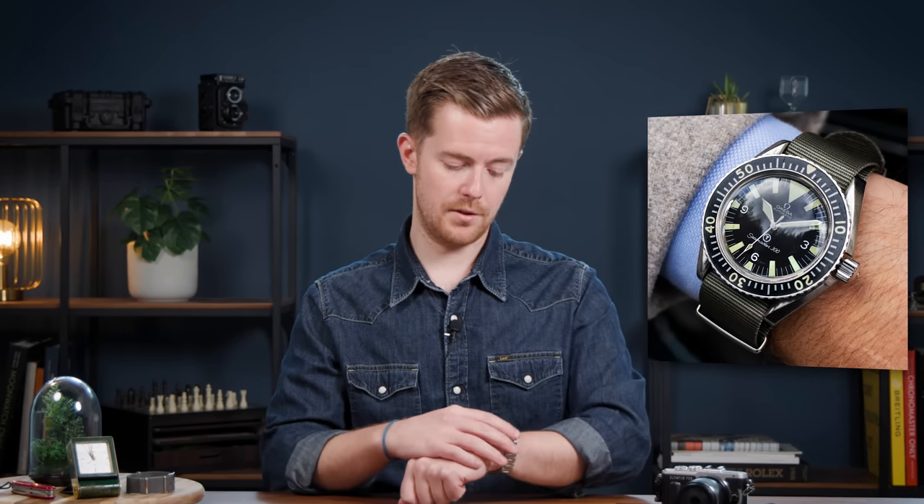Ten years later, in 1967, we saw the first introduction of a military Seamaster, as the watch was actually issued to members of the Royal British Army's Special Forces, the SAS. So you know the watch could really stand up to the toughest beating, and it did so on a NATO strap.